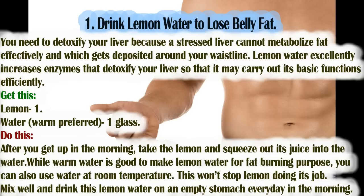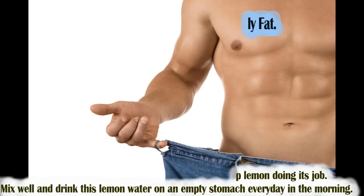Do this after you get up in the morning. Squeeze the lemon juice into the water. While warm water is good for fat burning purposes, you can also use water at room temperature — this won't stop lemon from doing its job. Mix well and drink this lemon water on an empty stomach every morning. Do not eat or drink anything for at least 30 minutes after drinking it.